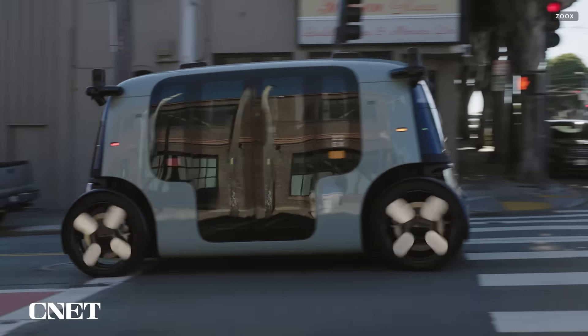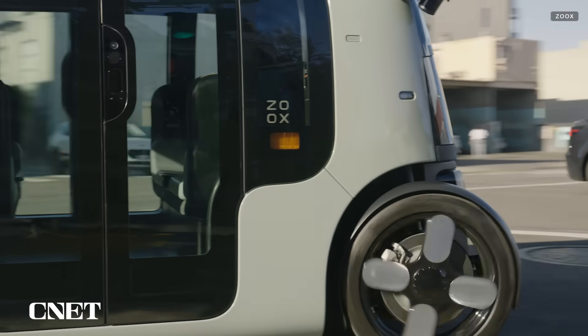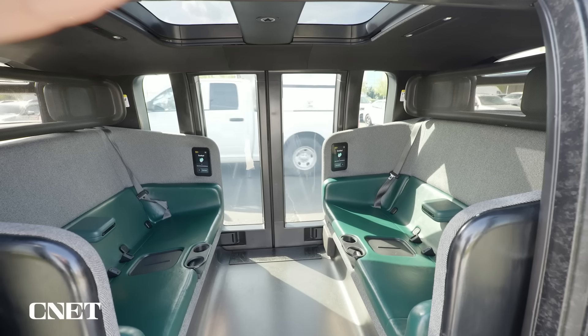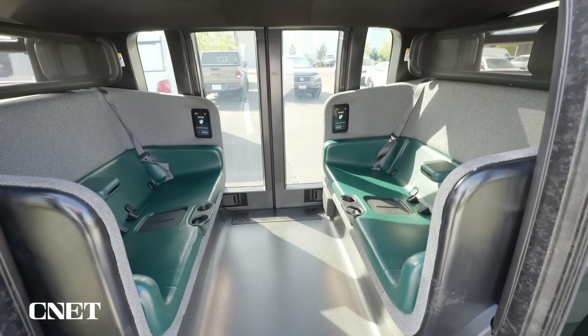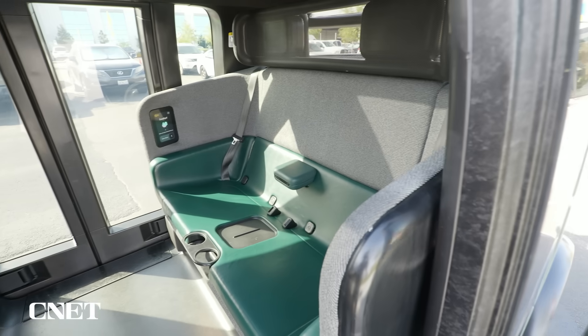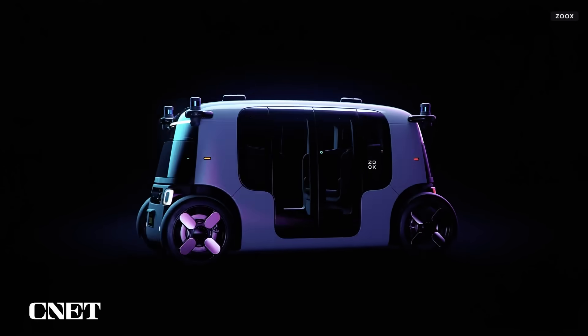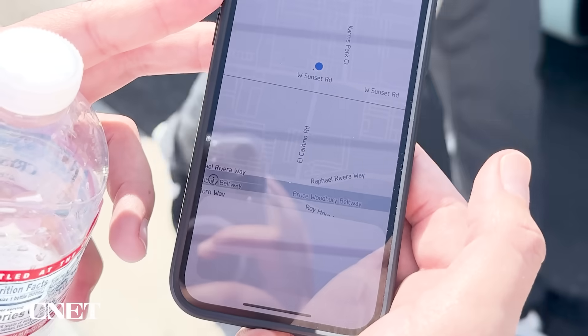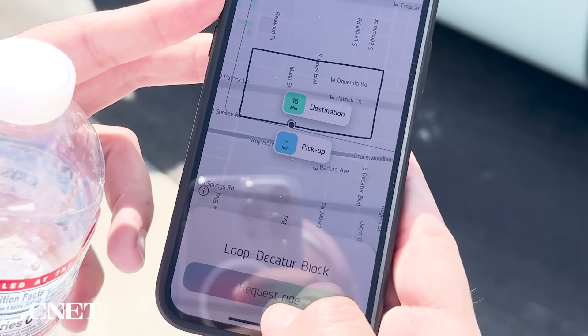Zoox, which is owned by Amazon, not only wants to get you to your destination without a human driver, but it wants to do it in these futuristic-looking vehicles designed for up to four riders. No steering wheel or driver's seat here — two people can sit on each side. The robo-taxi is all-electric and has a symmetrical design. It can drive in both directions, so it'll never have to reverse out of a parking spot. You'll call your ride with an app, like you would with Uber or Lyft.